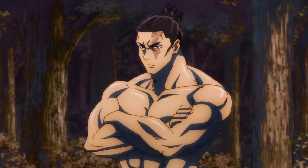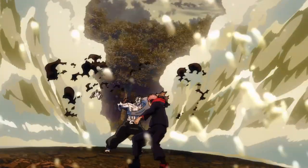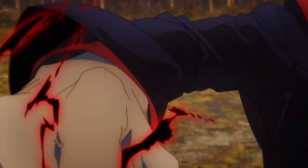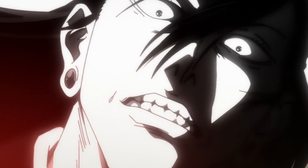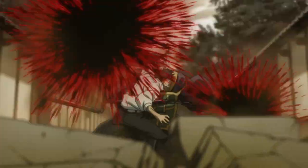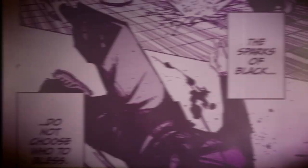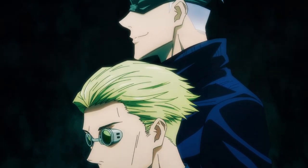Now let's go over the rare occurrences that come about as a result of cursed energy. First is the black flash. The black flash is a phenomenon that manifests when cursed energy is applied to a physical attack within 0.00001 seconds of landing, resulting in a spatial distortion and the cursed energy flashing black. Landing a black flash amplifies the initial damage to the power of 2.5. It's so difficult to achieve that nobody can land it on demand, and only 7 people in the entire series have ever performed it. The sole record holder of the most consecutive black flashes was Nanami, until Yuji tied his record of 4 in a row.